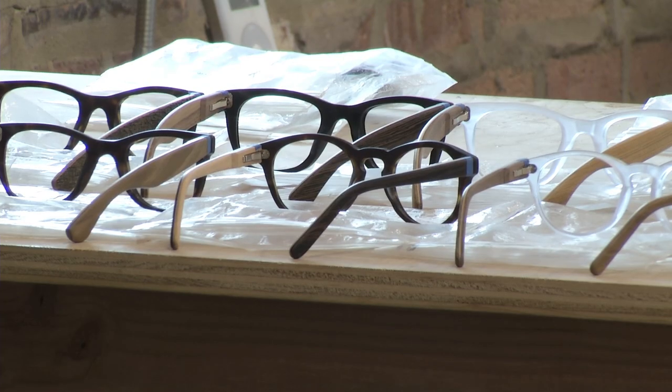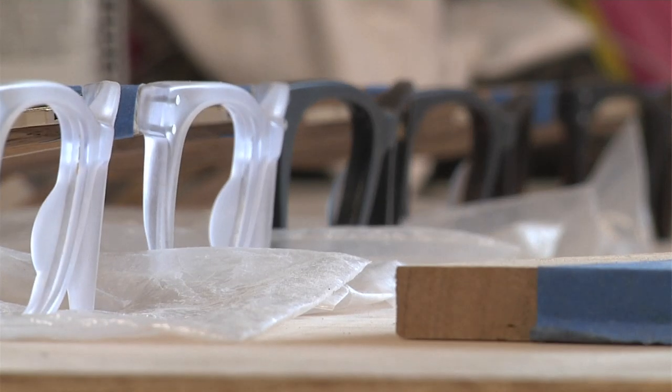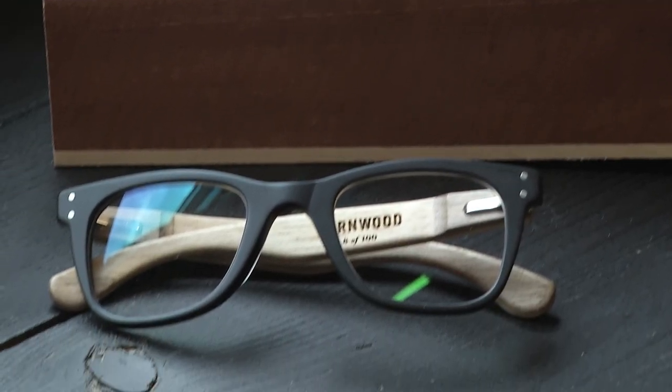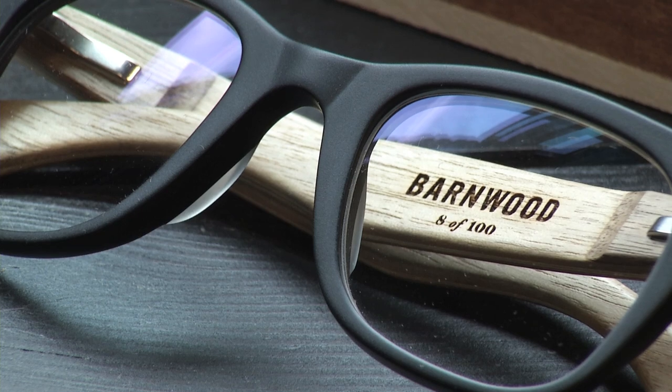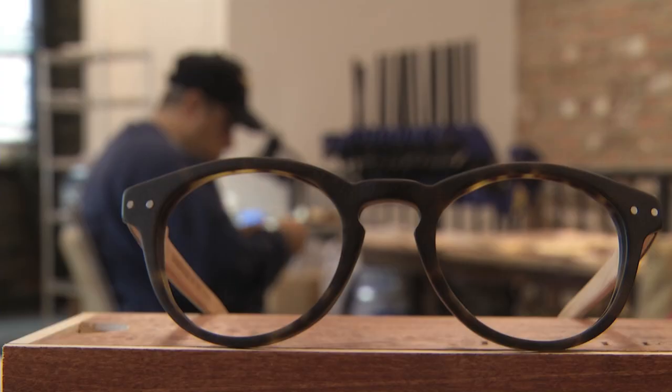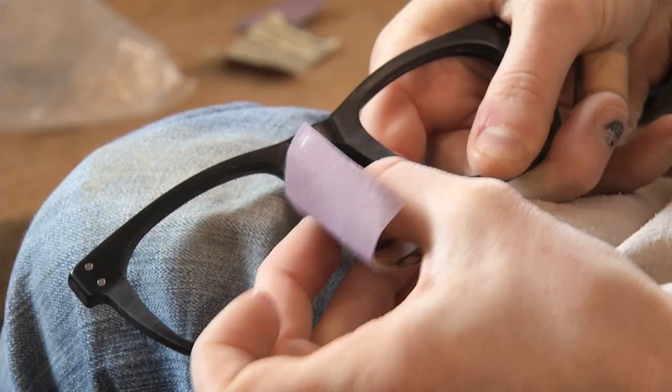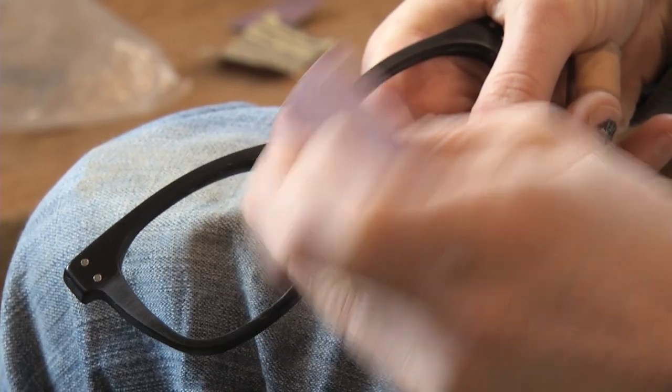A great pair of eyewear has a beautiful aesthetic paired with all the functionality that you would need from something you want to wear daily. It has to be comfortable. The detail in the craftsmanship is part of the process, but a major part is also the technical development of what fits a face and how we go about achieving that fit. And that was a large part of the development of this brand to date.